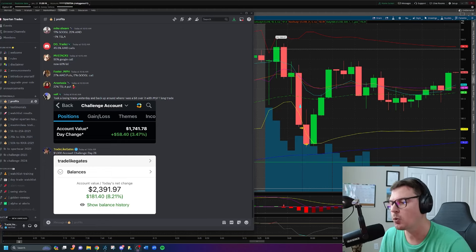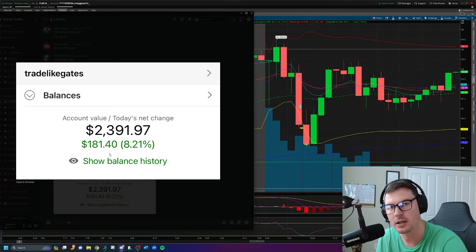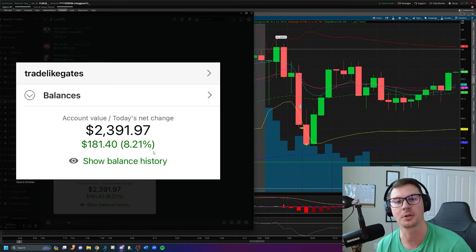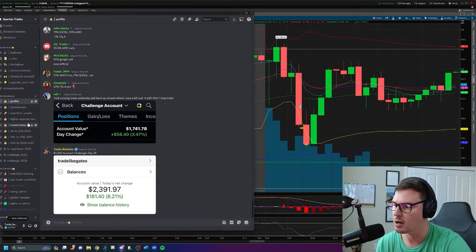What's up YouTube, today is day number 28 of the $1,000 account challenge, and today we're up $181 in the account, or 8.21% of the total portfolio balance. My name is Gates. I'm taking $1,000 and day trading options to see how far we can grow this account. Today I took two trades — a short on AMD and a long on Google — and I want to break down those two trades for you.